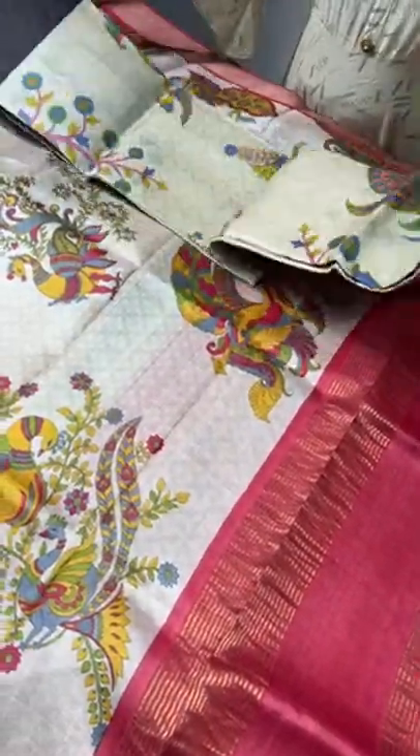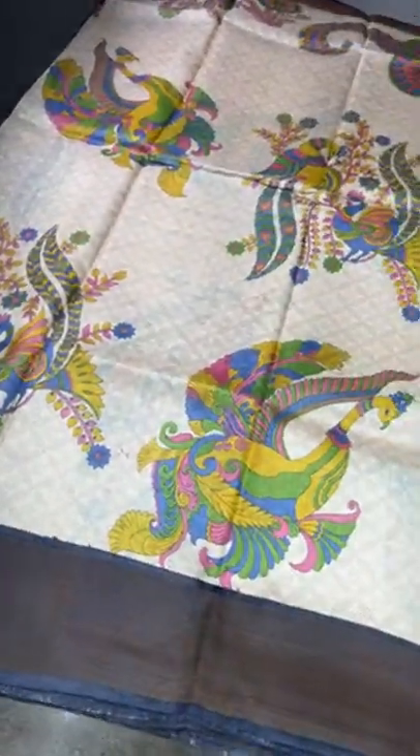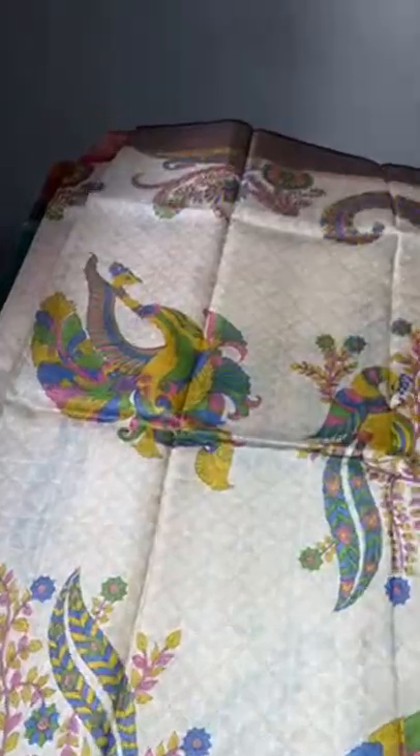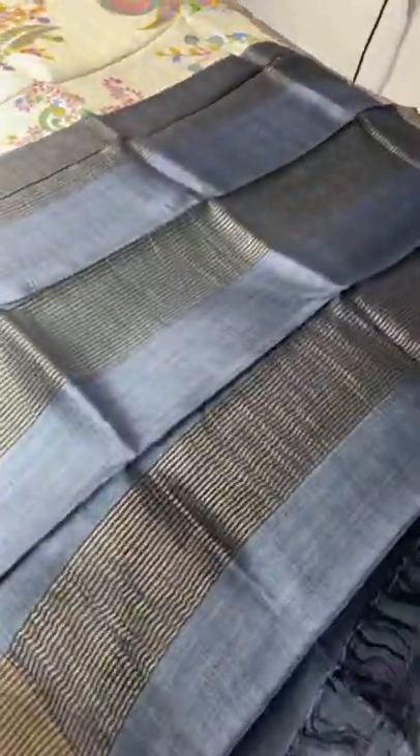The next saree — the last saree of this collection — is the same design with a different combination. Beige base with mild printed body design, and we have the posture peacocks with multi-colors all over in different postures, very elegantly printed with multiple colors. We have black borders on both sides with a zari border base, and pallu and blouse in black. All the sarees displayed today are with contrast blouse only.